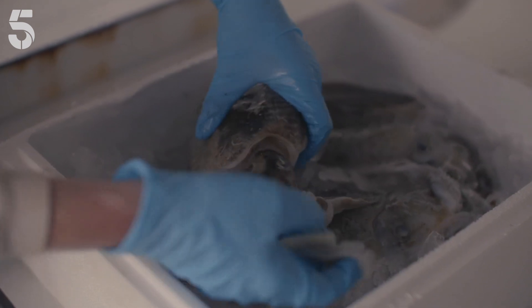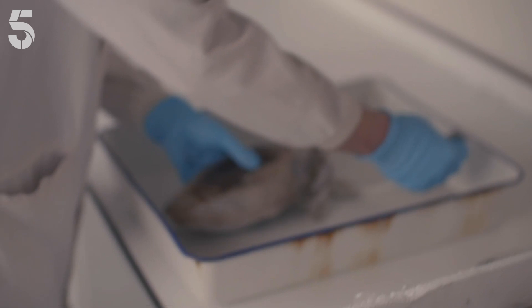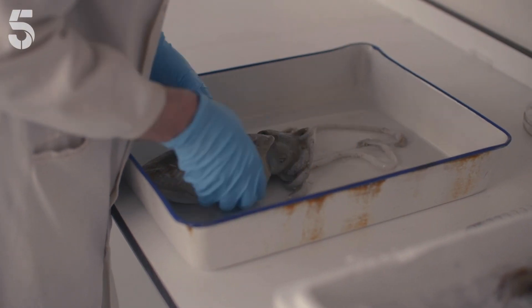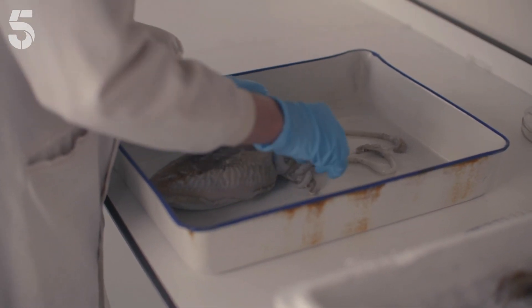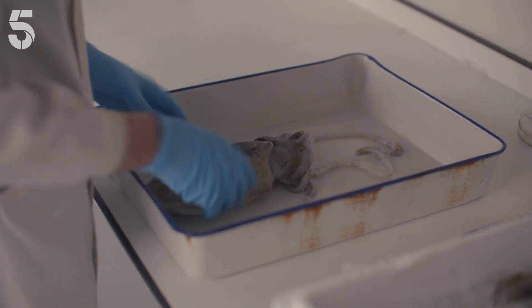These came from Cornwall. They came up this morning, so we're going to start with this one because it's probably the most complete and in the nicest condition. We arrange it in the pose we want it to stay in, because the fixing preservation will harden up the tissues and make it less flexible.